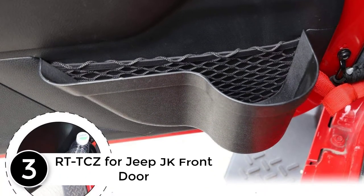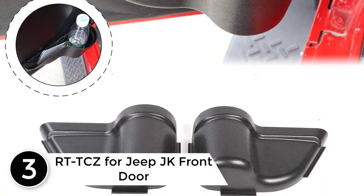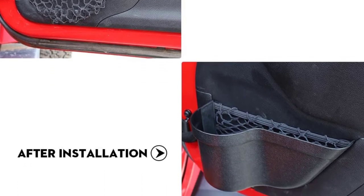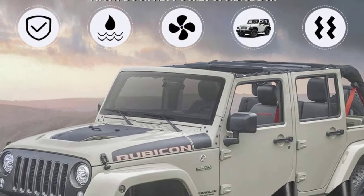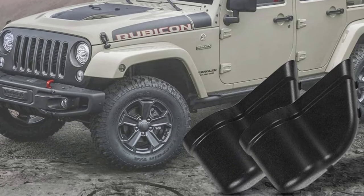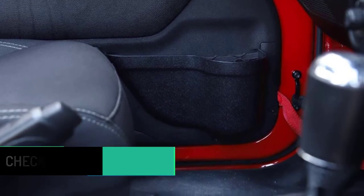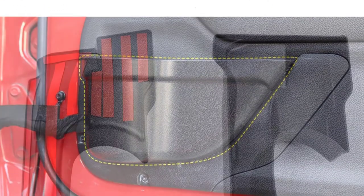At number three: the RTTCZ for Jeep JK front door side insert storage box. Small and delicate, it adds a sense of convenience and cleanliness for Jeep Wrangler JK interiors. Specially designed for storing small items like coins, cell phones, and earbuds. RTTCZ offers many specialized items for popular Jeep models including TJ, JK, and JL to personalize your Jeep. Easy to install — no tape, drilling, or screws required; it clips in within minutes.